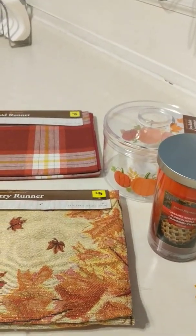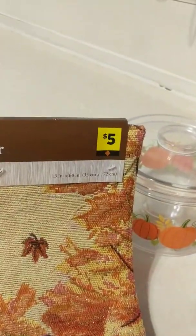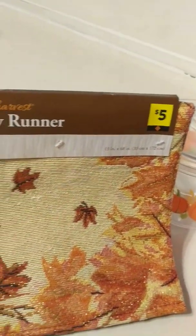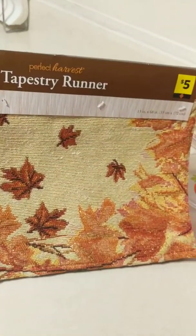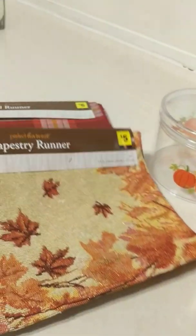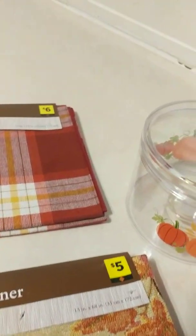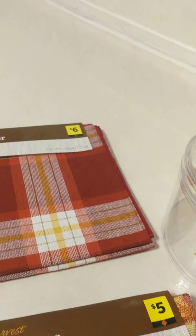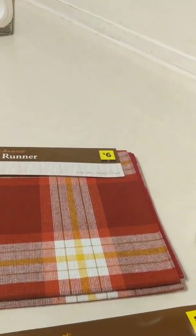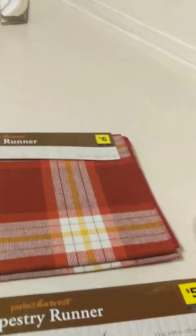This is the first table runner — five bucks. Usually table runners like this at Big Lots will be around ten or twelve dollars, maybe even more. It's got leaves and pumpkins. Same with this plaid runner — six dollars — and again, something like this would probably be around ten bucks or so at Big Lots, and even more at other stores.